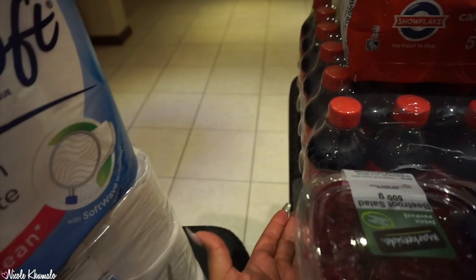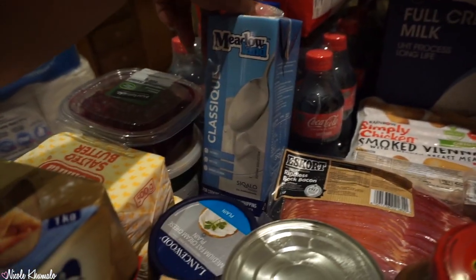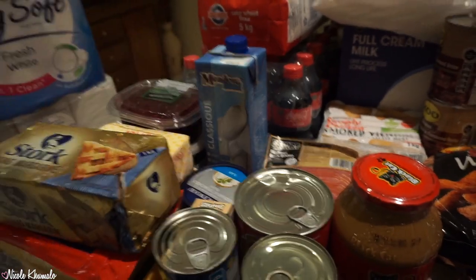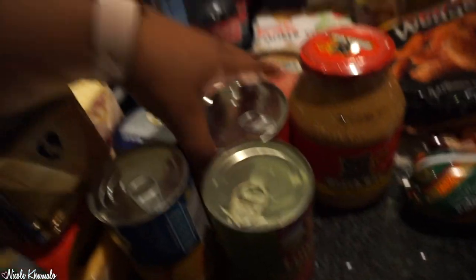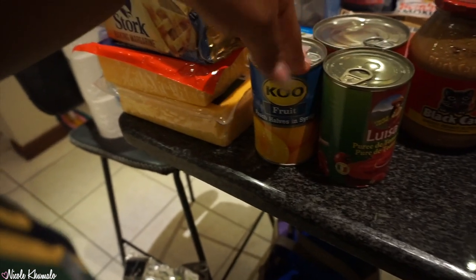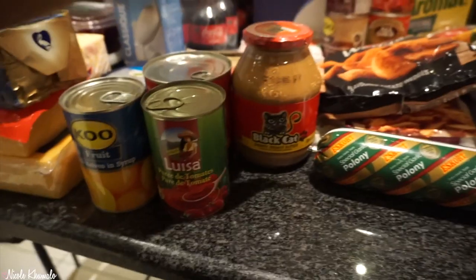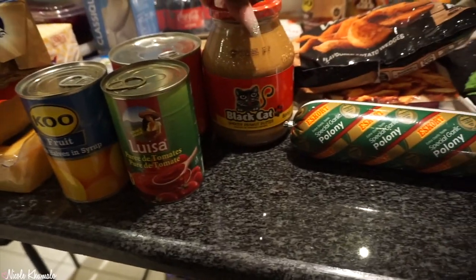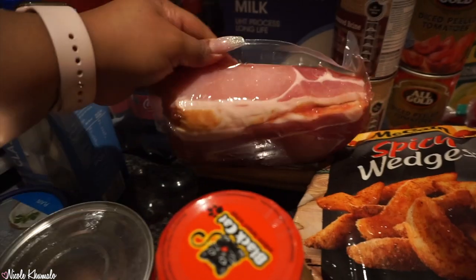We have this 24-pack of mini Coca-Cola bottles. Over here we have some Middle and Classic cream — we had one left from last month so we only got one. We have a plain cream cheese, smooth apricot jam, a can of peach halves in syrup, some tomato puree, and a bottle of smooth peanut butter.